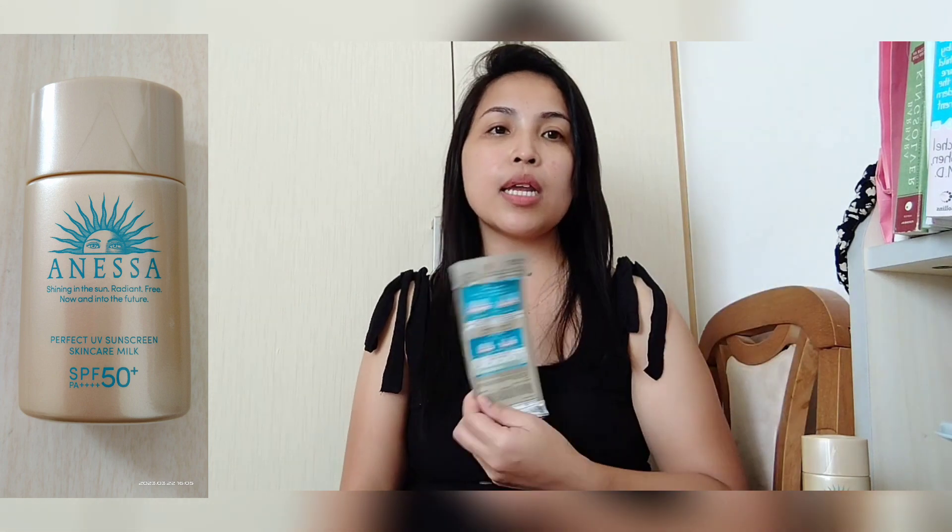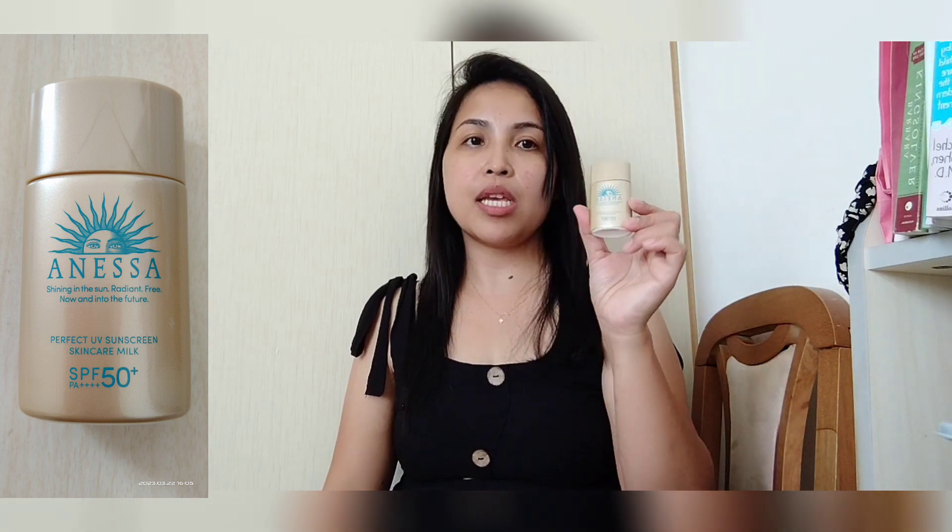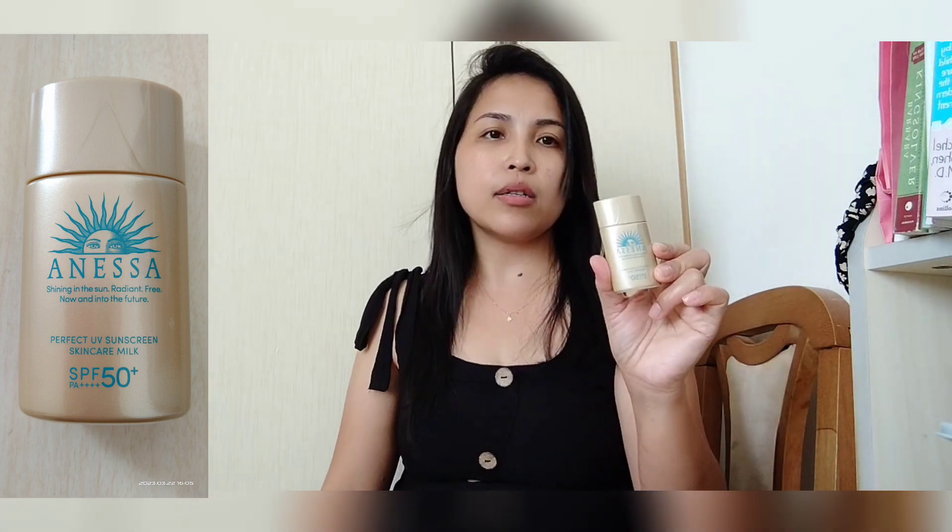Maganda talaga ito guys, kaya made in Japan i-promote ko ito. Made in Japan pero natry ko na ito one day, okay naman. So subukan nyo guys, kasi maganda talaga sya, SPF 50, made in Japan. Nabili ko dito sa Singapore at mura lang talaga ito.